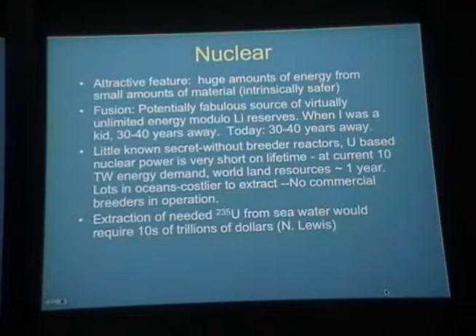Nuclear power. One attractive feature that every physicist loves is that you get huge amounts of energy from small amounts of material. That means nuclear power is intrinsically safer in the sense of industrial accidents because there's less material, so there's less transportation and less mining. You don't have to expose as many people to potentially catastrophic risks — that's excluding potential catastrophes of nuclear plants themselves.